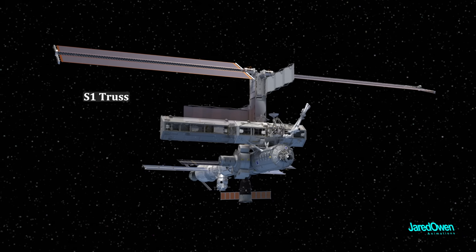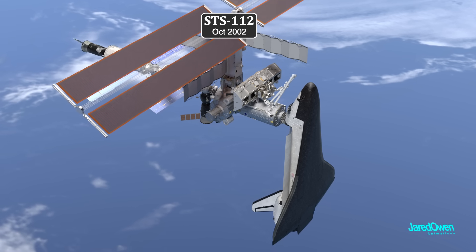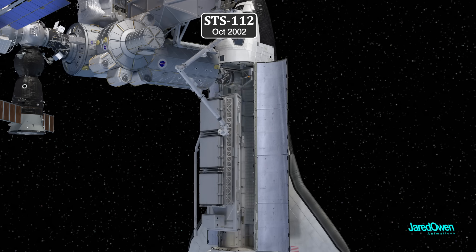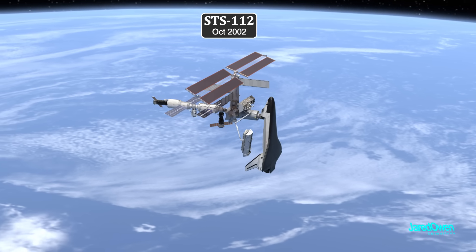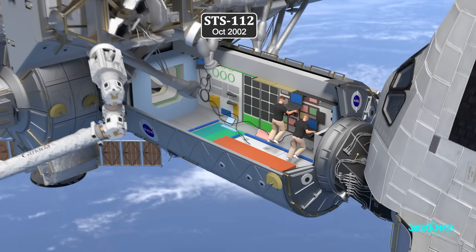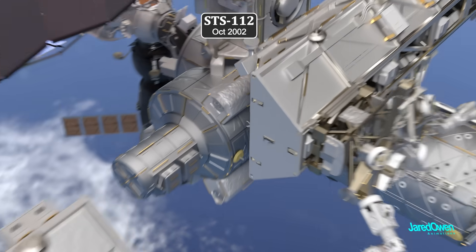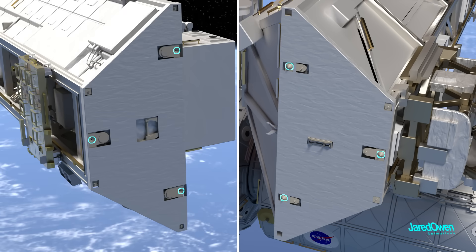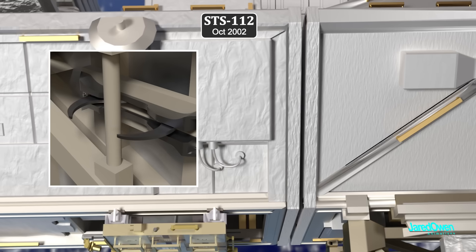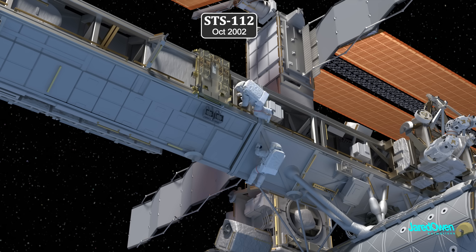The next truss segment was S-1, added in October 2002. The Mobile Base System moved to the very end of S-0, then the Canadarm2 grabbed S-1 from the shuttle payload bay — these operations took hours to complete. Astronauts controlled the movement from inside of the Destiny module. To connect the truss segments, NASA used the Segment-to-Segment Attachment System, with several alignment cups and cones as well as four motorized structural bolts. This time the active side is fully powered, with no need for astronauts to manually drive the capture latch and bolts. Once installed, S-1 was brought fully online during a series of spacewalks.